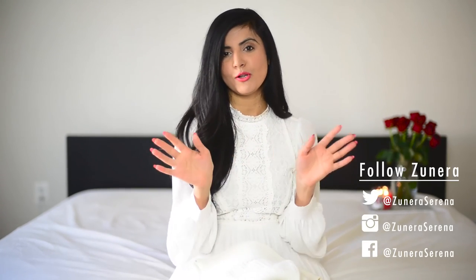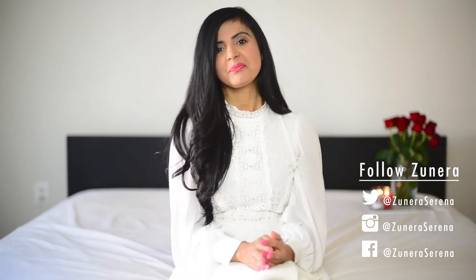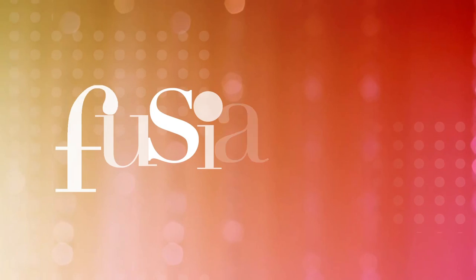Thank you so much for stopping by. I'm glad to be a part of the Kin and Fuchsia community — do check out my next video. Please follow me on social media and also subscribe. Look forward to seeing you guys again. Bye-bye.